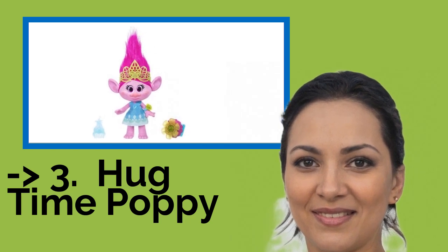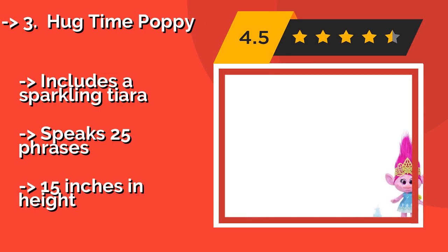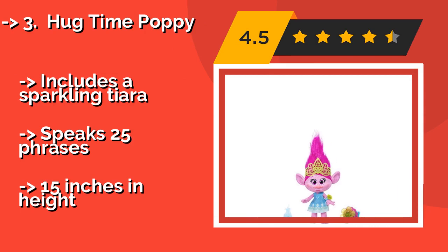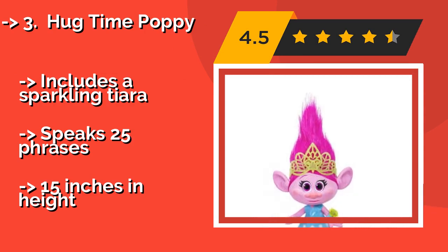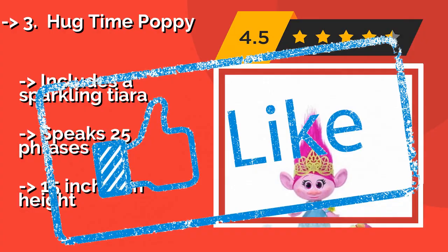3rd: Hug Time Poppy — around $64. Makes a great companion to live by your side. With the matching adjustable light-up bracelet, she'll interact by singing songs to lift your spirits or engaging in a bit of friendly conversation, while having some much-needed snuggle time. Includes a sparkling tiara. Speaks 25 phrases. But, 15 inches in height.